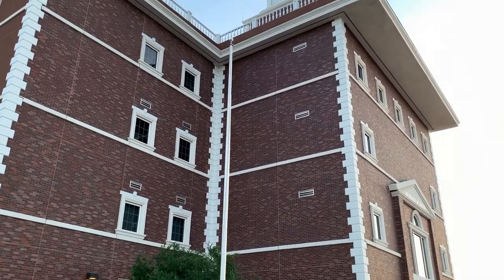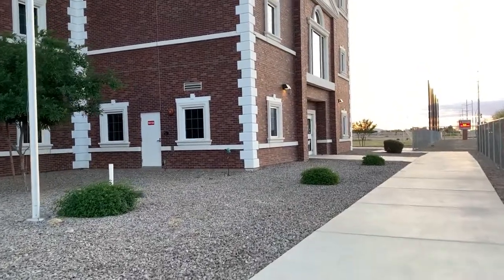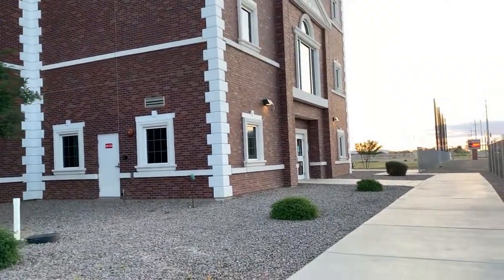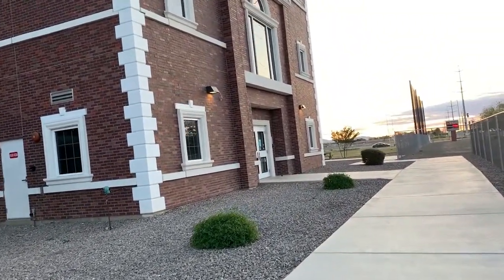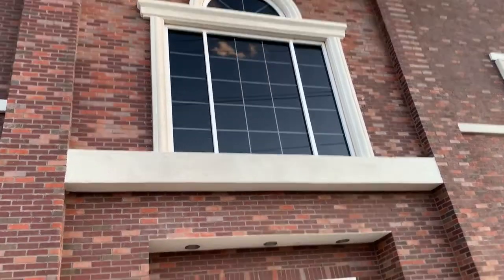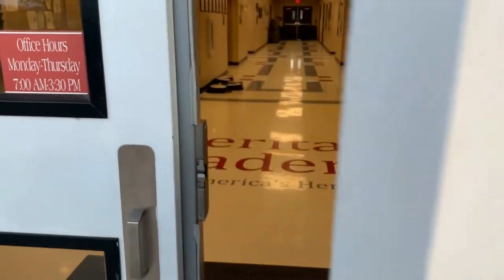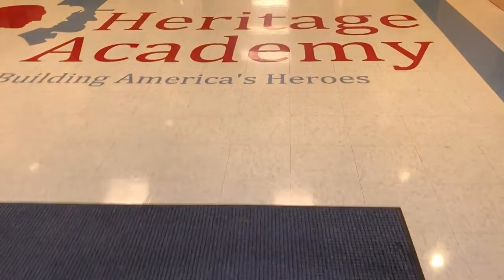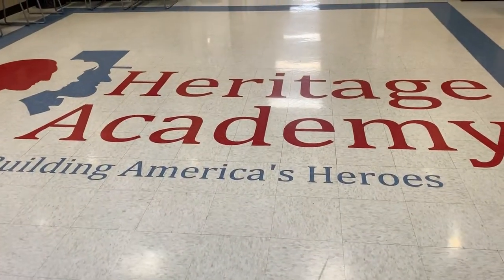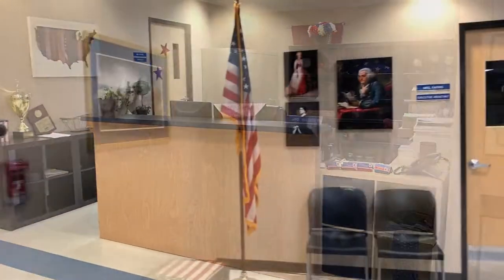Each morning as your scholars walk through our front doors, we are creating a positive and safe learning environment for them. Inside our front office you'll be able to meet our front office staff. To the right you will meet Mrs. Wilson, who will be able to greet you each morning and answer any questions pertaining to the day-to-day activities.